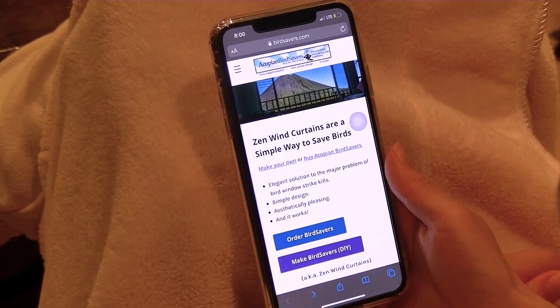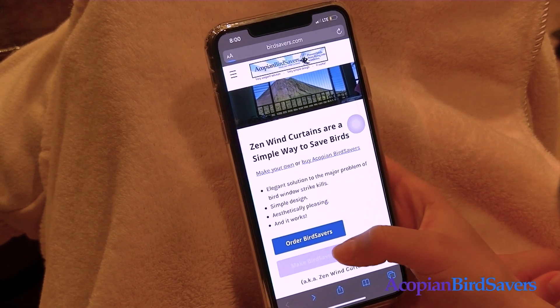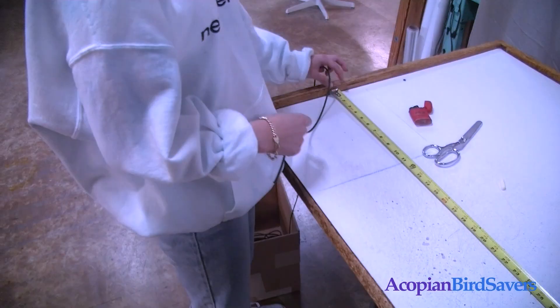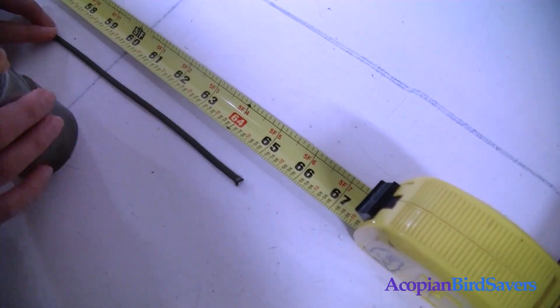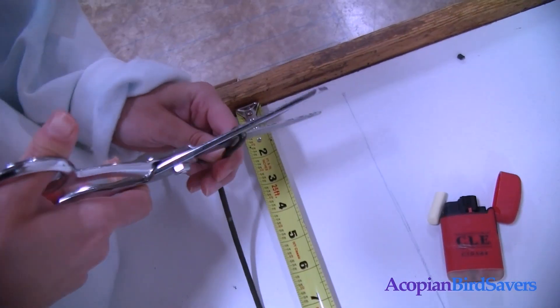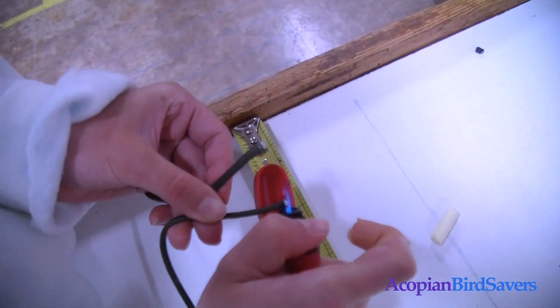Let's do our part to help birds thrive. We can make our yards come alive. Bird baths, feeders, native plants too. There are so many things that we can do.